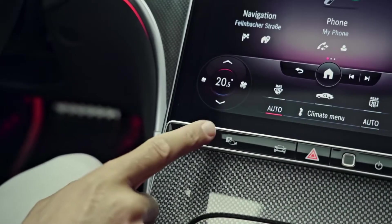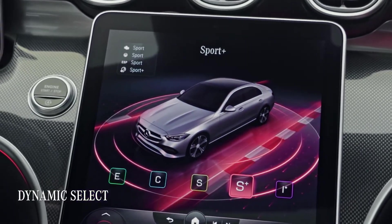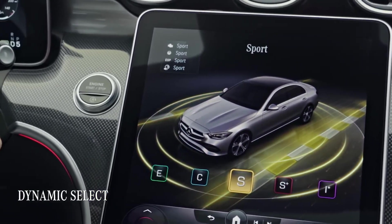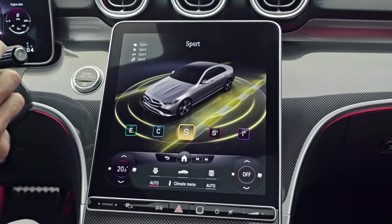Of course, some great features from the previous C-Class and other Mercedes cars are kept, like the Dynamic Select switch for different driving modes. I had it in Sport mode for this part of the drive, but now I'm ready for a bit of comfort.